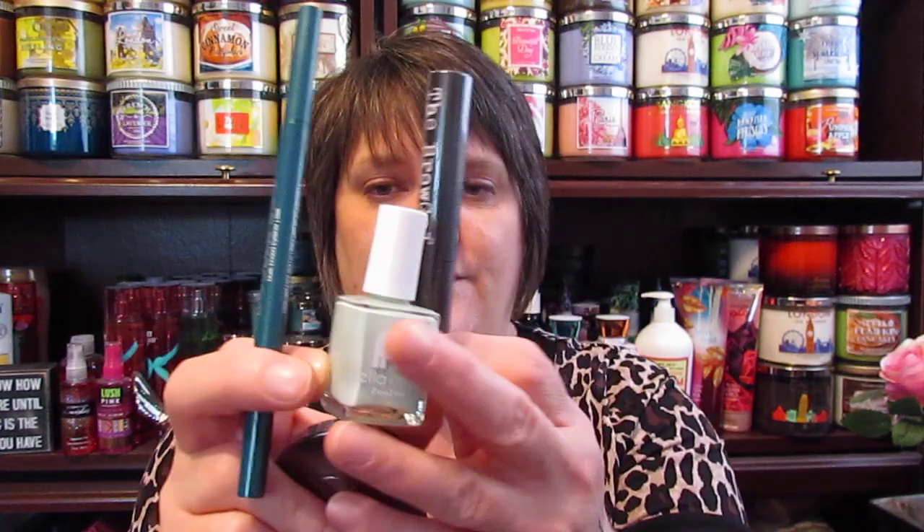So I'm super excited about my box this month — not the perfume, but I'm glad I got to try a Makeup Geek blush. I like the nail polish, the eyeliner, and the brow gel. Those are the four things I'm really going to enjoy trying out in this.